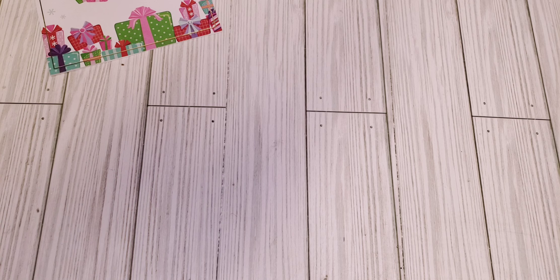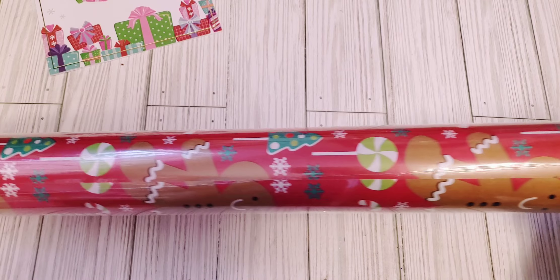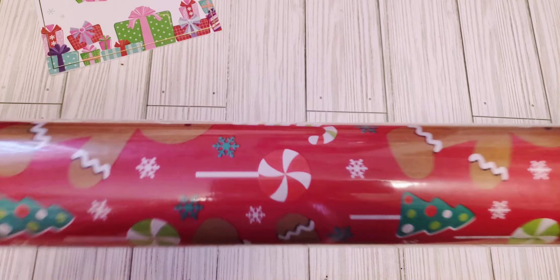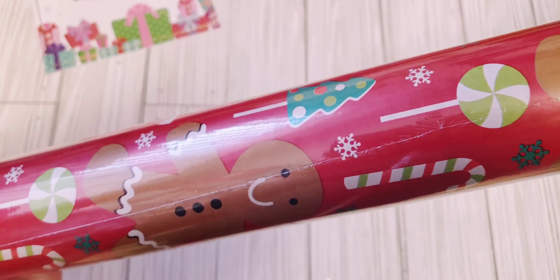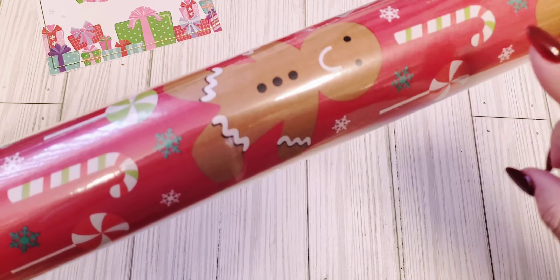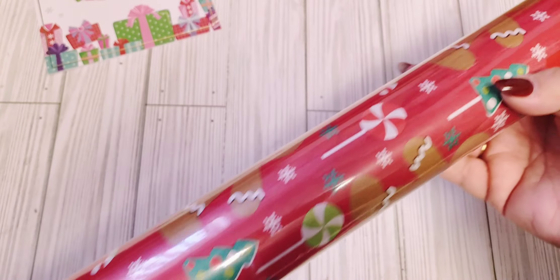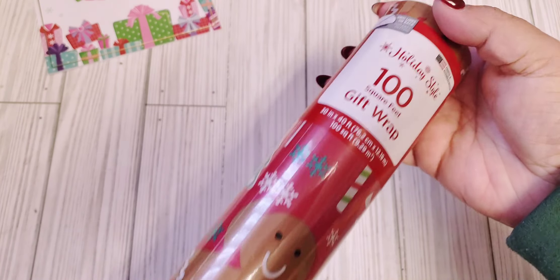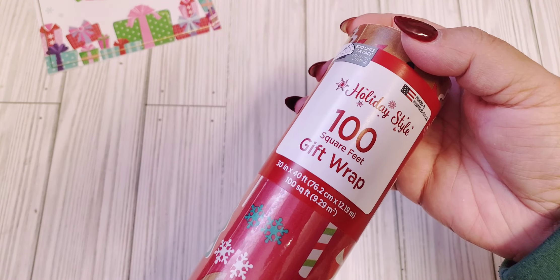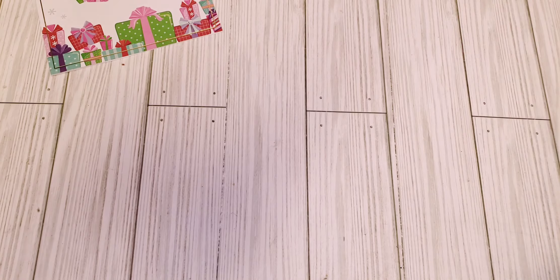Starting off with some wrapping paper that I picked up from Dollar General. These were three dollars. I think I'm pretty stocked up for wrapping paper now — I did share some ones that I got from Dollar Tree in one of my last hauls. But I like to get some that have the gingerbread on there, so I thought these were nice. It says 100 square feet and these were three dollars, so it's going to last me quite some time.